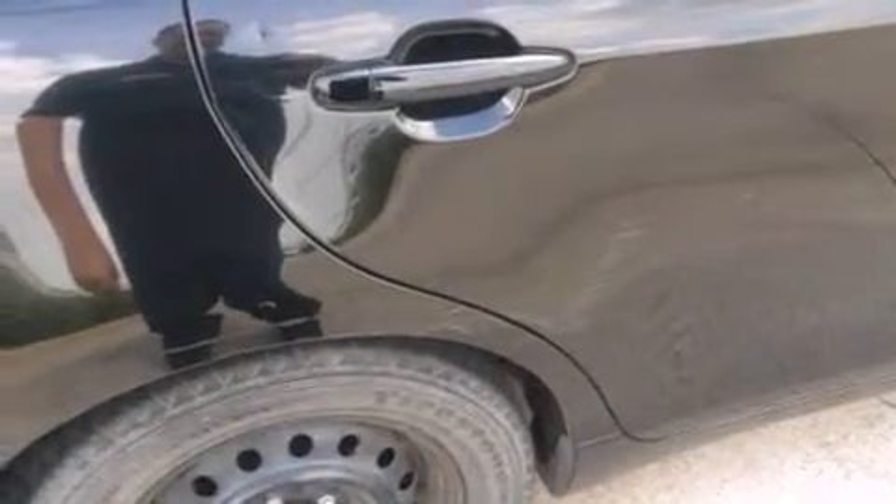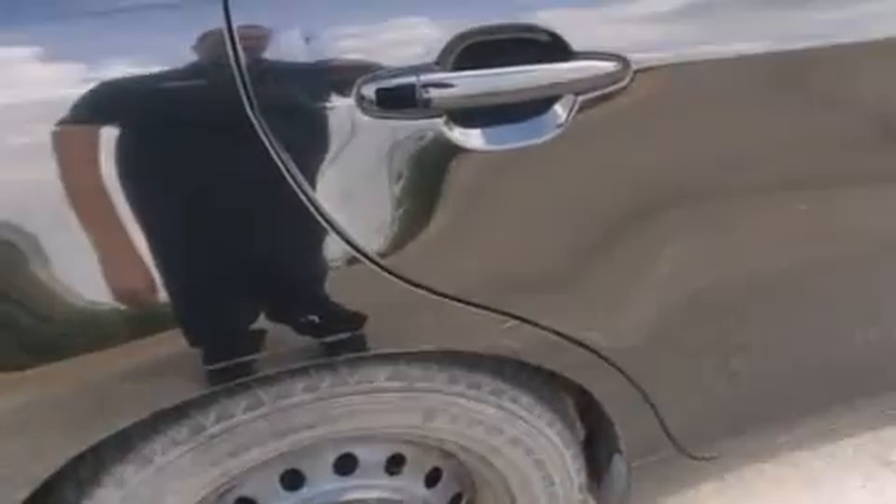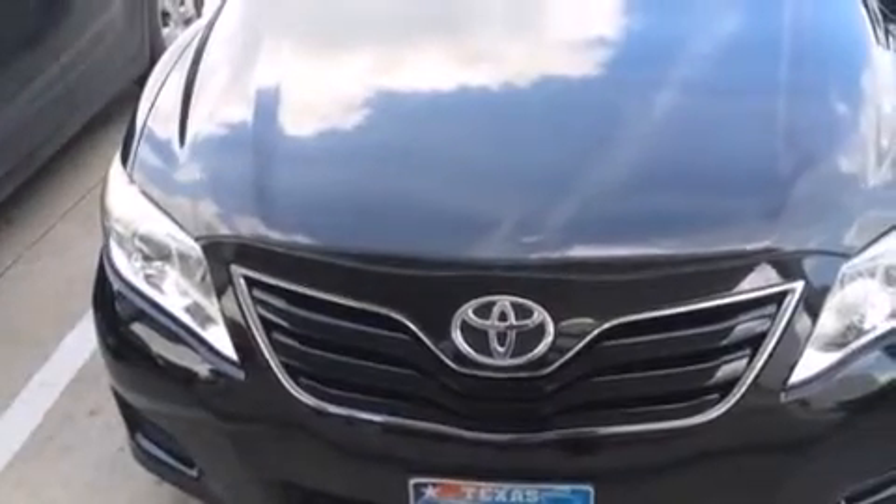Additional features include latch-ready child seat anchors, rear seat childproof door locks, full power accessories, a rear window defroster, and an auxiliary power outlet.